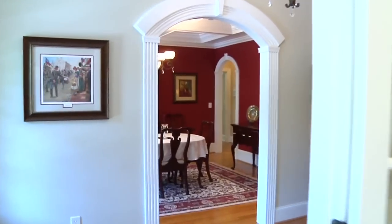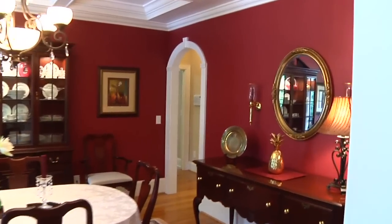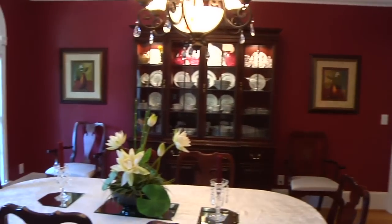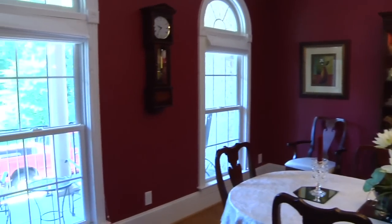Back through the French doors and under the arched entryway is the formal dining room. This room features double transom windows, continued hardwood floors, and a gorgeous custom ceiling.